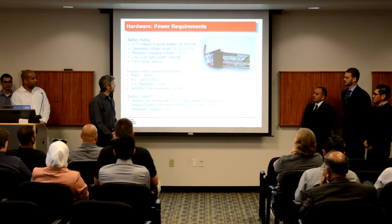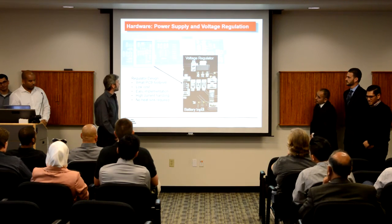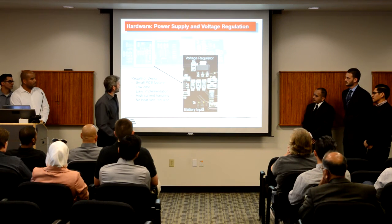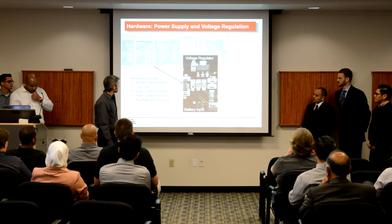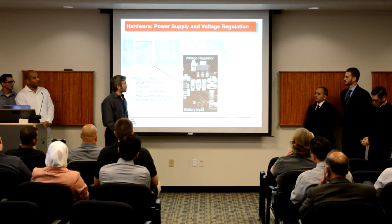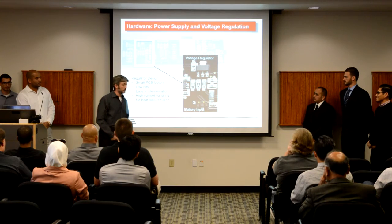On the power supply circuit implemented on the PCB, we wanted to go as simple as possible while still meeting our design goals. We have a 3.3-volt low-dropout voltage regulator with the battery tied directly to the input of the regulator, and the regulator outputs clean, filtered 3.3 volts for all of our ICs. I'll pass it off to Juan, who will discuss our battery charge management.